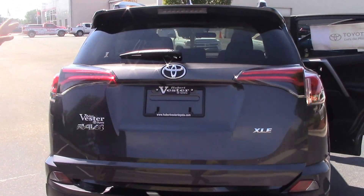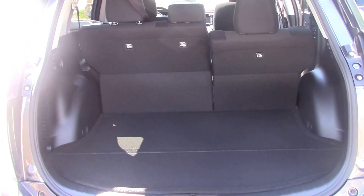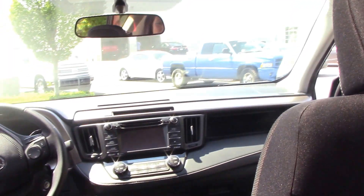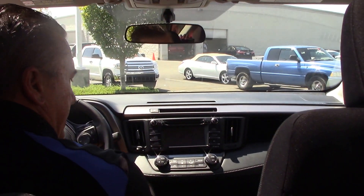Once again folks, the 2016 RAV4 XLE. Plenty of room. The seats fold down. I'm gonna let my assistant get in the back there. Get around here in the front. As you can see, the sunroof we have for you folks in this particular model.